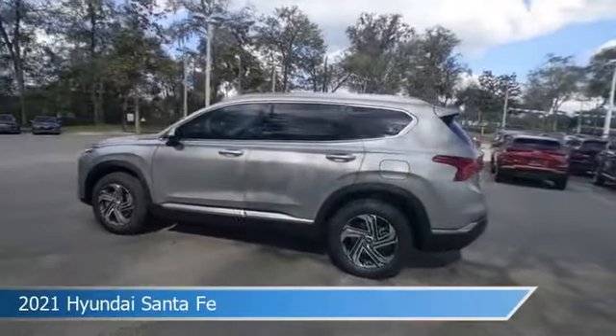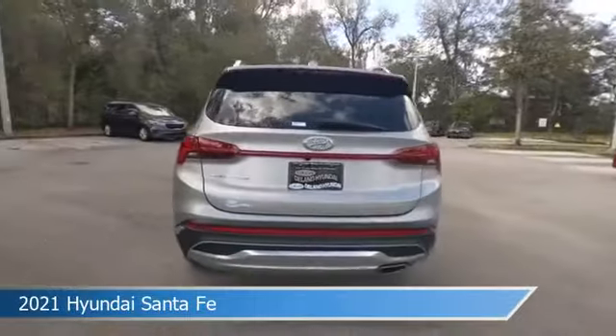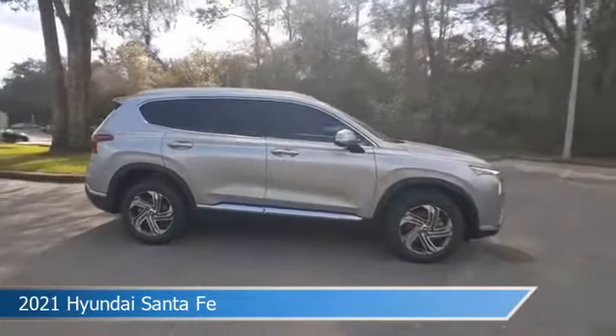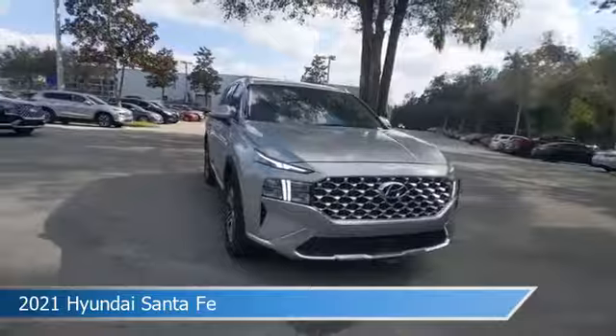Take a look at this 2021 Hyundai Santa Fe, equipped with an automatic transmission in shimmering silver. This car comes with some great features including adaptive cruise control, Bluetooth, alloy wheels, Android Auto and more. Come in and check it out today.